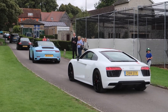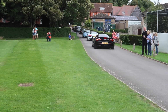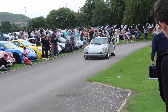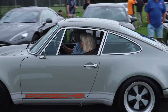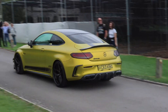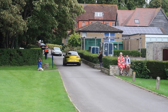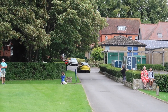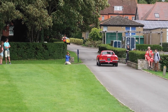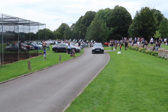An Audi R8, a McLaren 720, and oh — a lovely classic Resto-Mod 911. That's nice. A Ferrari Dino.